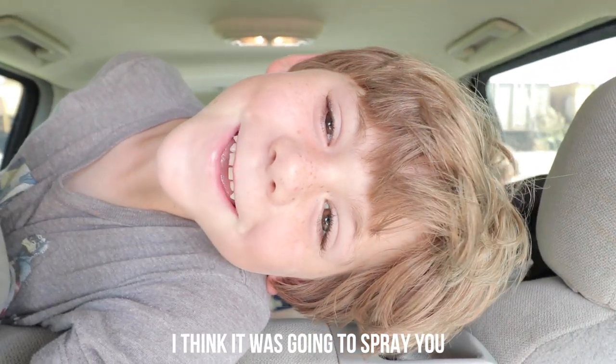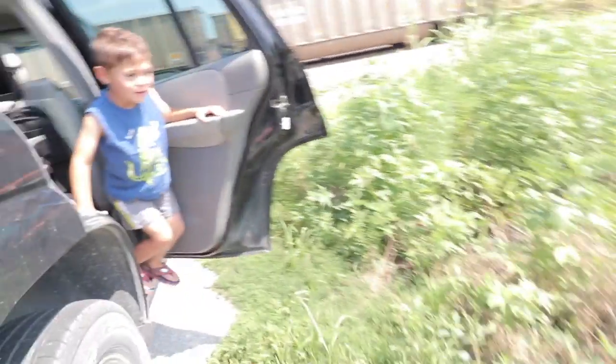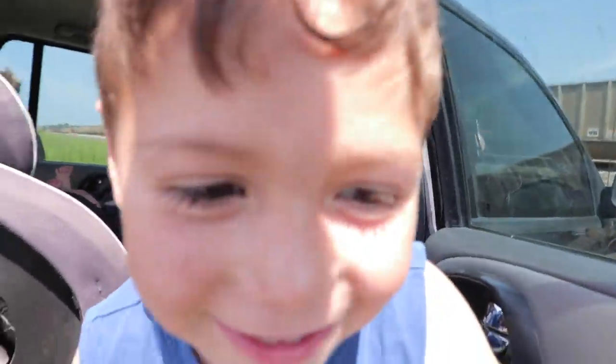Do you want a pet skunk? No? Did you think it was going to spray me? Yes you did! Thanks for rooting for us and we'll see you guys next time!